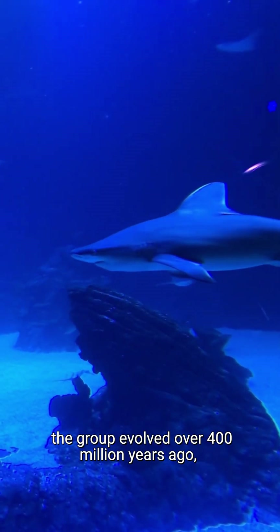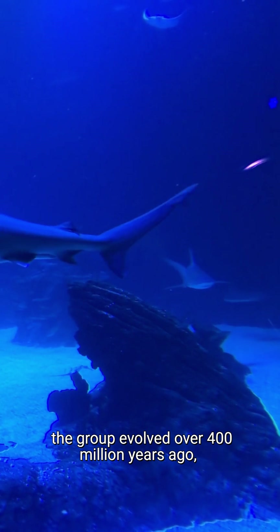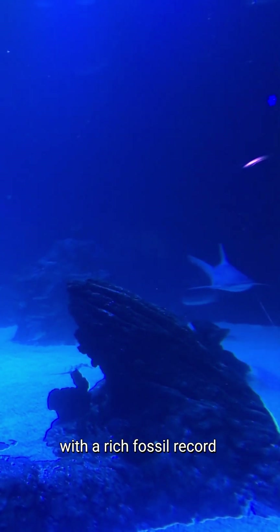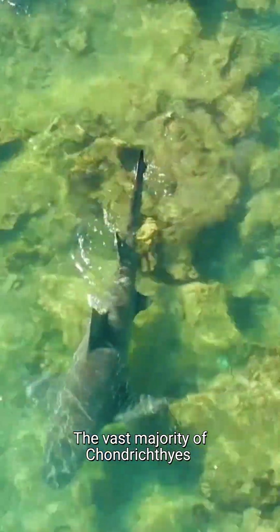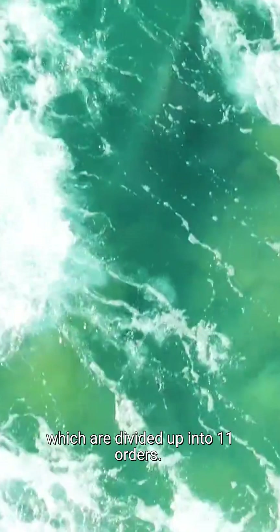However, the group evolved over 400 million years ago, with a rich fossil record spanning back to the late Ordovician. The vast majority of Chondrichthyes are elasmobranchs, which are divided up into 11 orders.